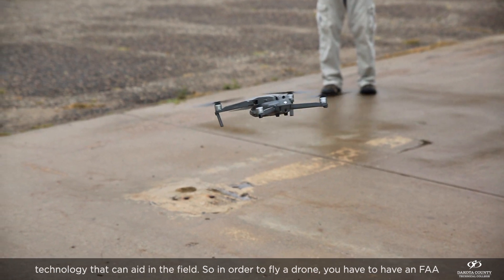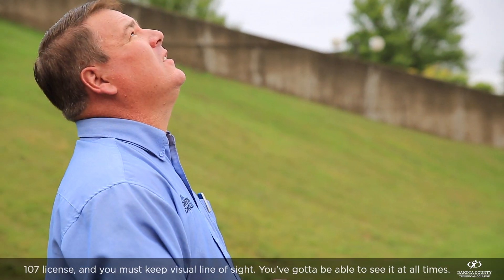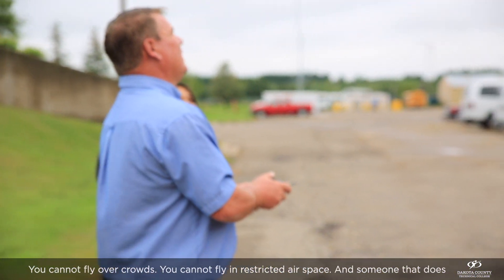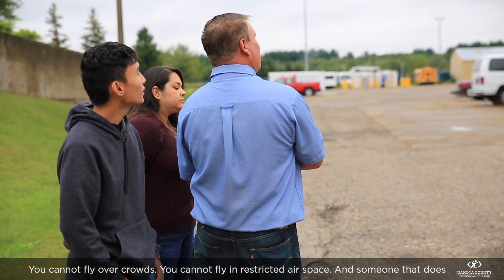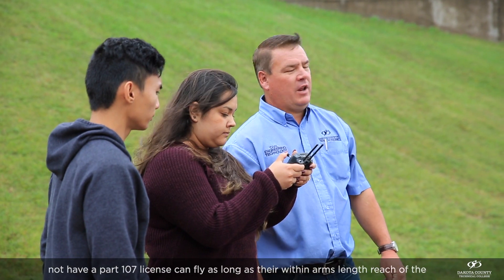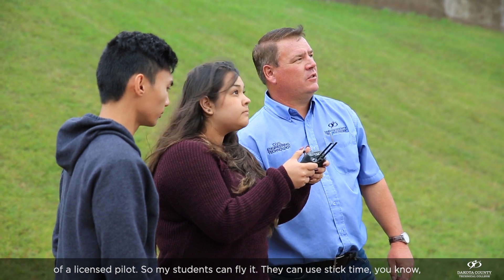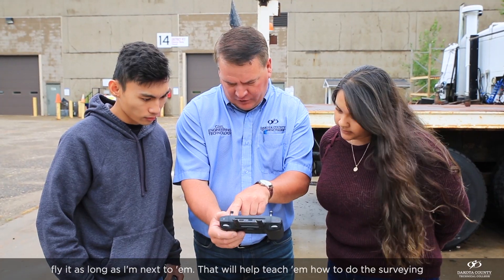In order to fly a drone you have to have an FAA Part 107 license, and you must keep visual line of sight — able to see it at all times. You cannot fly over crowds, and you cannot fly in restricted airspace. Someone who does not have a Part 107 license can fly as long as they're within arm's length of the licensed pilot, so my students can fly it and get stick time as long as I'm next to them.